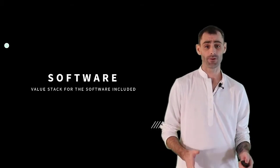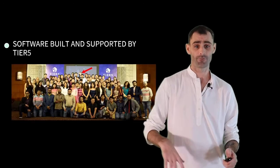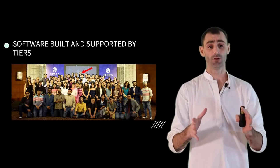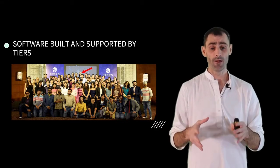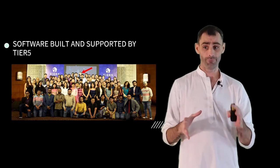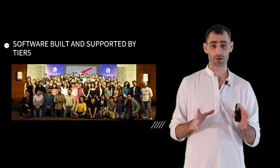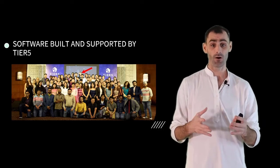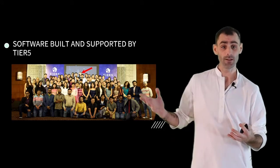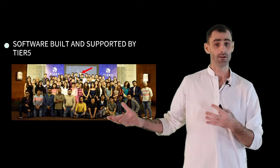I'm going to quickly go over the offer value stack for just the software that we've included in this offer. All of this software is actually built to help you automate the things that can and should be automated in your organic marketing on Facebook. It's been built to serve very specific functions and purposes, and it is supported by our software development company, Tier Five.